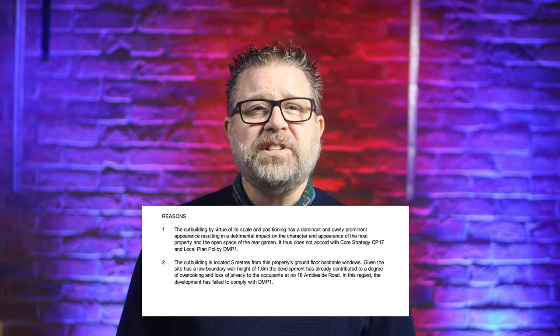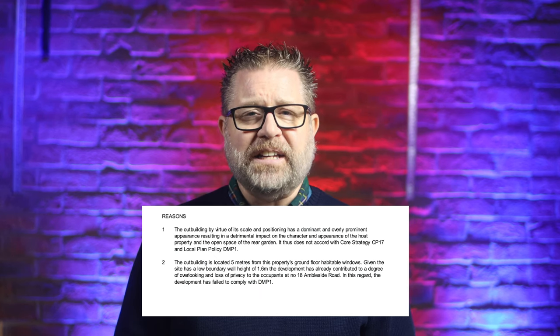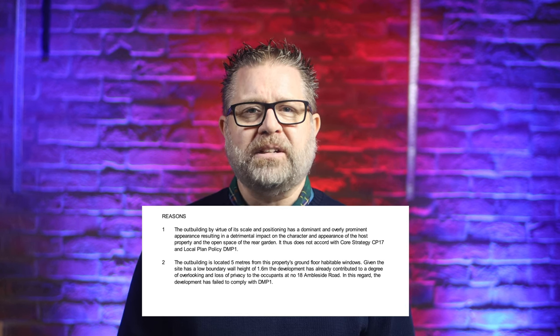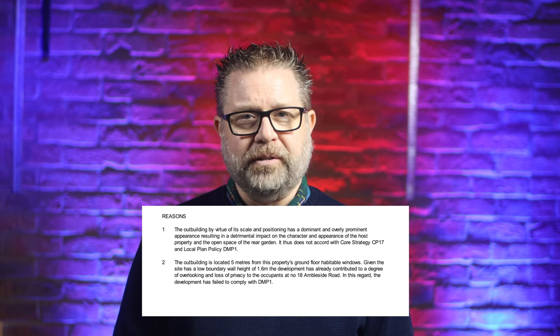The London Borough of Brent Council refused this retrospective application on the 21st of December after originally validating it on the 21st of May. Their reasons were stated as the outbuilding, by virtue of its scale and positioning, has a dominant and overly prominent appearance resulting in a detrimental impact on the character and appearance of the host property and the open space to the rear garden.